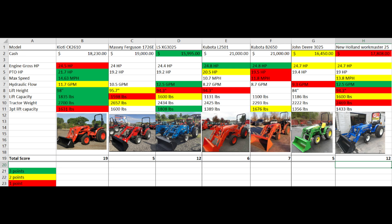This spreadsheet has seven tractors that I'm comparing in columns and the specifications I thought were most important to me in the rows. The tractors I picked are the Coyote CK2610, the Massey Ferguson 1726E, the LS XG3025, the Kubota L2501, the Kubota B2650 — which is a smaller frame but quite capable — the John Deere 3025, and the New Holland Workmaster 25.